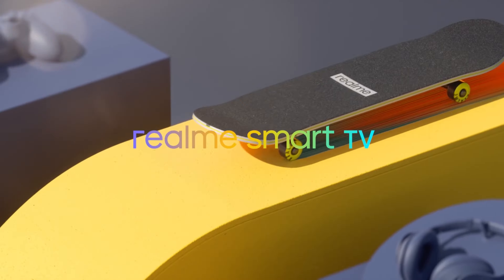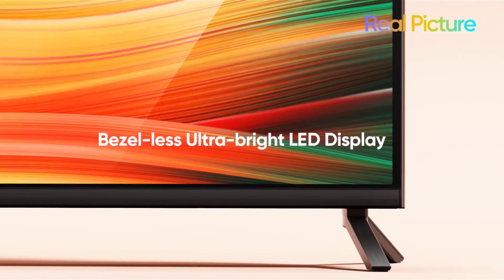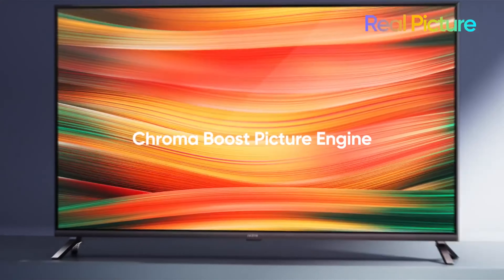First, it is a bezel-less display. It is a super bright engine display. There is a Chroma Boost picture engine, so the picture quality and color range is wide and enhanced. Comparing the quality of picture and colors, the Realme TV stands out.